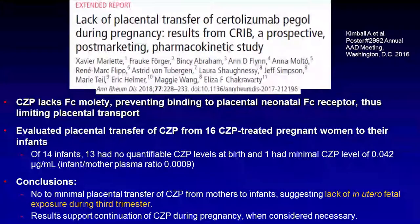Certolizumab lacks the Fc moiety, and that prevents it from binding to the placental neonatal Fc receptor, inhibiting placental transport so it is not found in a newborn infant's blood. A study evaluating placental transfer of certolizumab from 16 certolizumab-treated pregnant women to their infants found that 13 of 14 infants at birth had no quantifiable certolizumab levels, and one had a minimal level detected. The ratio between infant and mother plasma was exceedingly low. This supports the conclusion that there is no or minimal certolizumab transfer from mother to infant during the third trimester, and that it can be used safely during pregnancy when considered necessary.